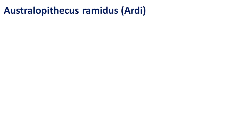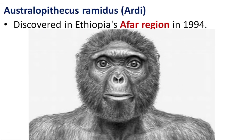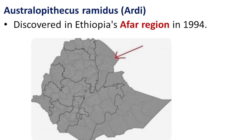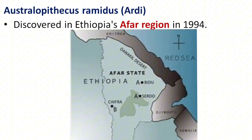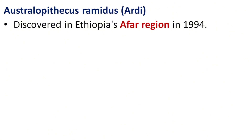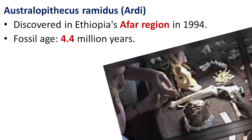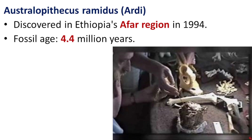2. Australopithecus ramidus — Ardi. Discovered in Ethiopia's Afar region in 1994, the discovery of Australopithecus ramidus represents a significant breakthrough in the study of early human evolution. This fossil find provided critical evidence from one of the most important regions for early hominid fossils, reinforcing Ethiopia's role as a cradle of human ancestry. The fossil is dated at around 4.4 million years old, a pivotal era in hominid evolution.